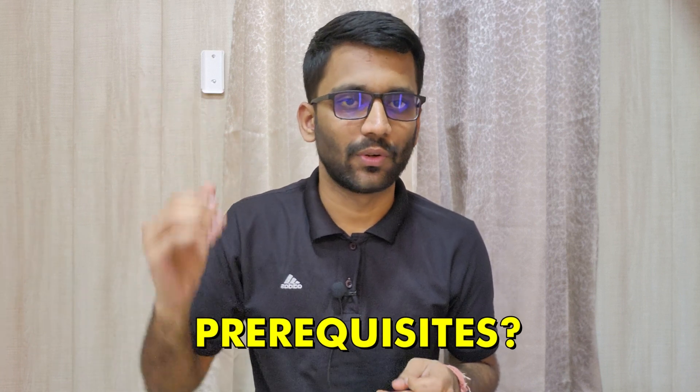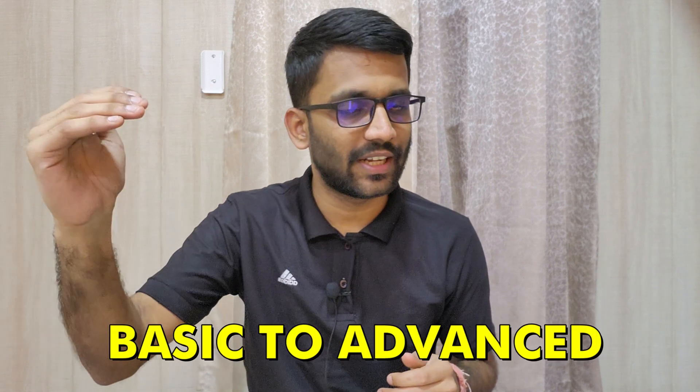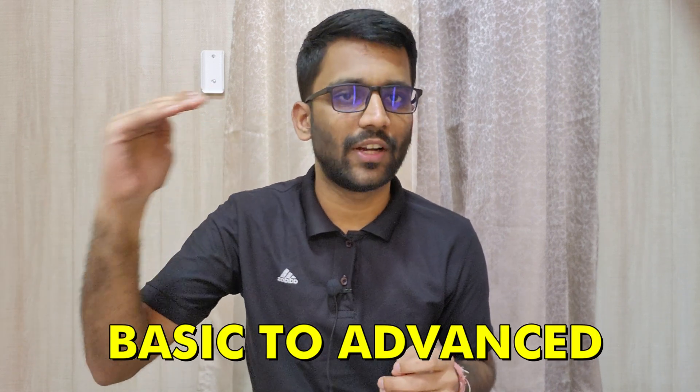There might be a few people who don't have their basics clear from 11th and 12th standard, and they must be wondering if there are any prerequisites. Let me tell you — there are no prerequisites. We are starting right from the scratch and covering everything that is required for your GATE examination.